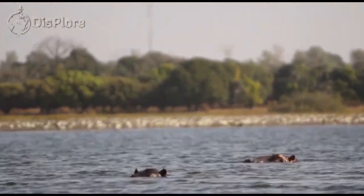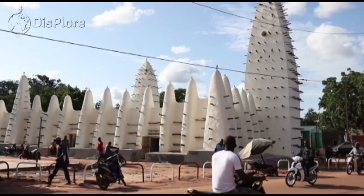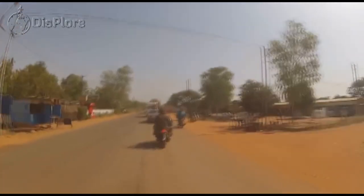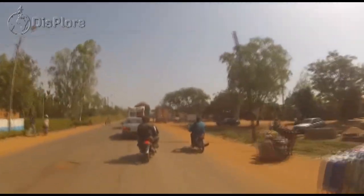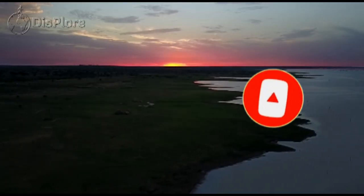So hey, pack those bags and we shall meet in Burkina Faso for the time of our lives. There you have it, explorers — those are the 10 best places to visit in Burkina Faso. Thanks for watching this video, and if you did enjoy it, be sure to give it a thumbs up, subscribe, and share with your friends.